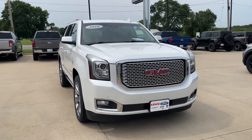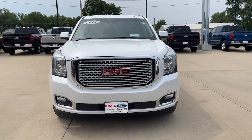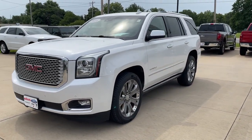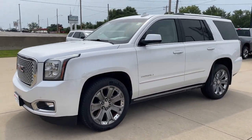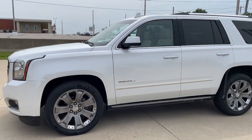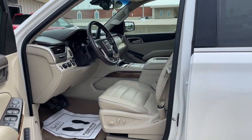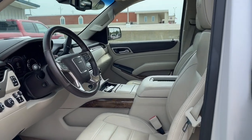Hop into the 2016 GMC Yukon. With less than 150,000 miles on the odometer, this vehicle stands out from the rest. This comfortable, capable three-row Yukon delivers spacious luxury and the rugged strength you need for bigger towing jobs.